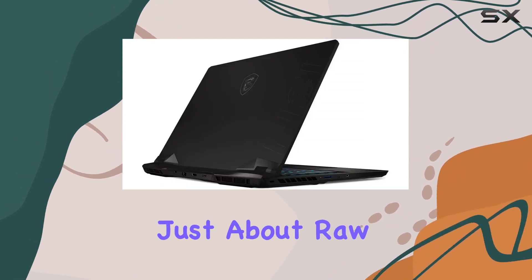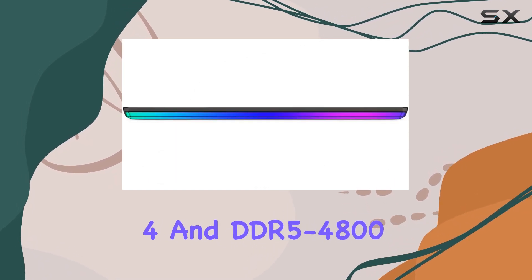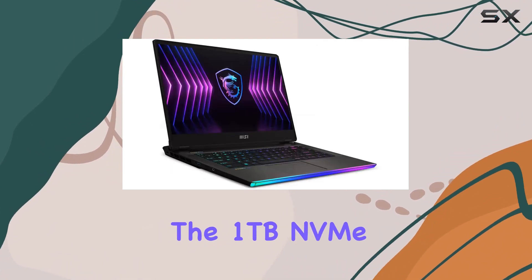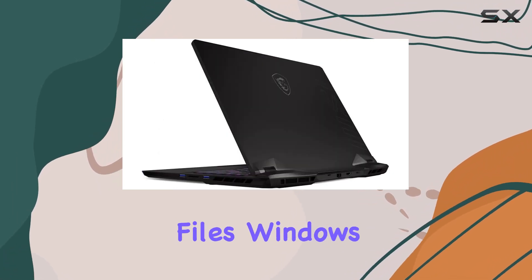But it's not just about raw power. This machine brings the speed with Thunderbolt 4 and DDR5-4800 memory, ensuring lightning-fast data transfer, system speed, and responsiveness. The 1TB NVMe SSD provides ample storage for your gaming library and files.